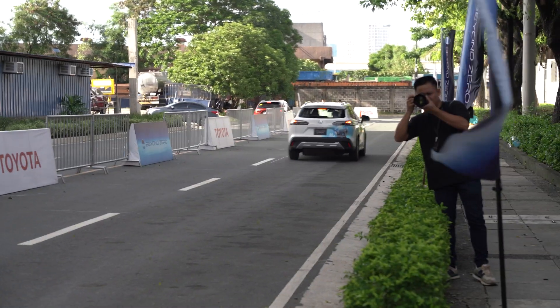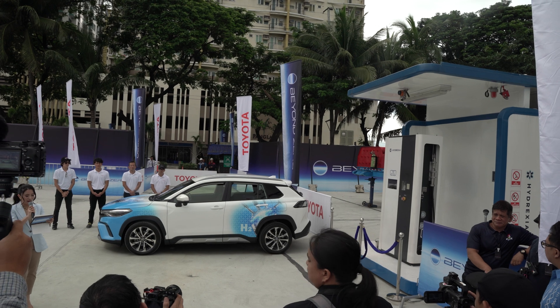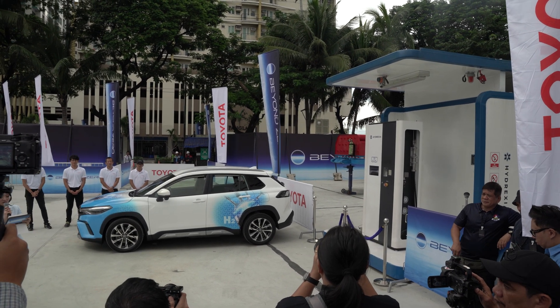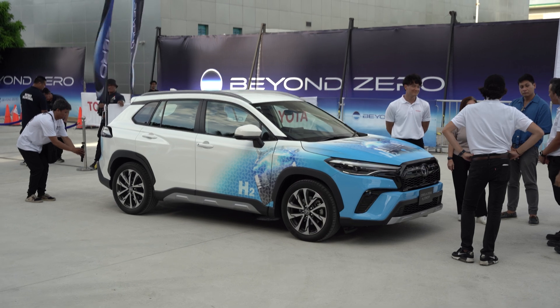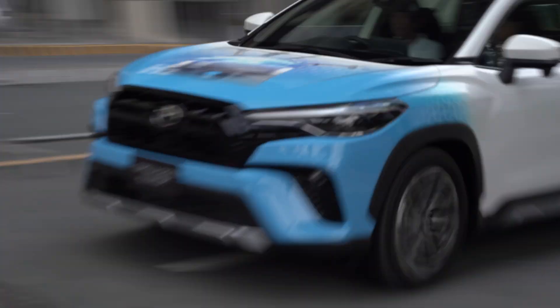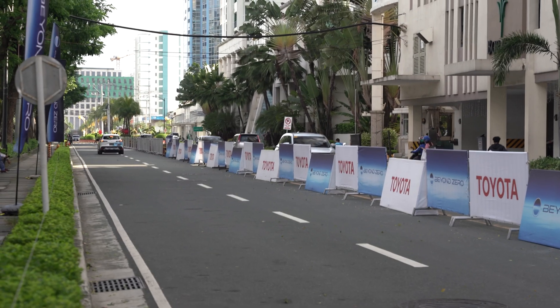Whether this becomes a reality or not doesn't matter. Because in the journey of progress, there must be one that is willing to risk it even if it means going back to square one. And with Toyota making one of the many first different steps, it's only a matter of time until they chart a course on the direction the automotive industry will be heading next.